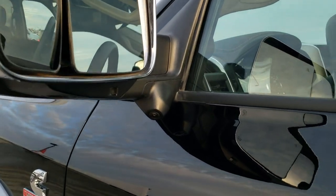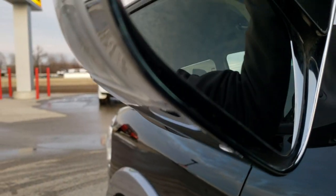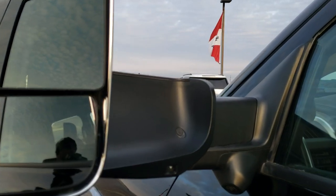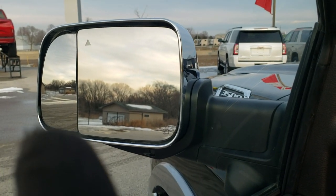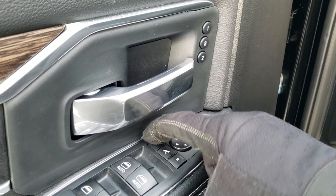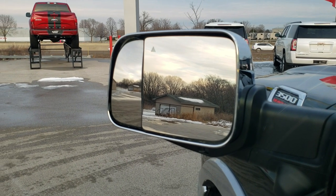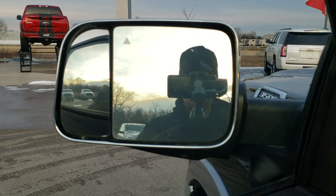This one has the fold-out tow mirrors, and you also have cameras right there for the 360 view. These mirrors fold out and also power fold in. There's a new feature this year: the little blind spot mirror on the side can actually be adjusted with power controls. You press the button first, select which mirror you want, and then adjust it however you want. Pretty cool — new for this year.